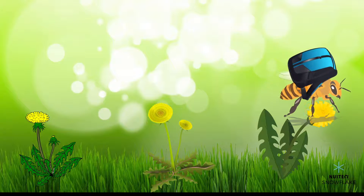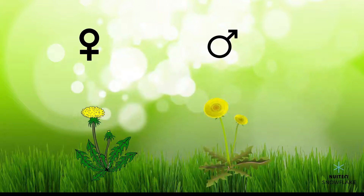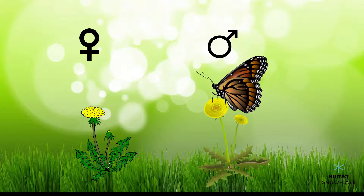No! Bees and butterflies visit flowers to drink their nectar, which is a sweet, nutritious liquid. When a bee or a butterfly lands on a male flower, it walks around it to get to the nectar. While it walks around the flower, pollen gets caught on its legs and wings.